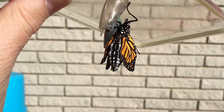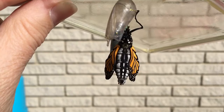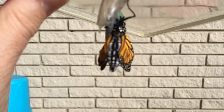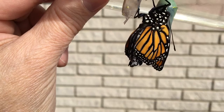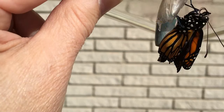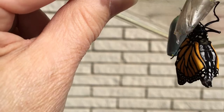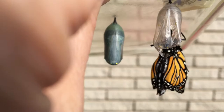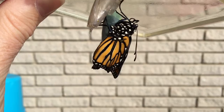This one looks like a boy from what I can tell. I'll know better when it's got the wings full size, but the males have a little pouch or sack on the lower wing that's more visible on the top side of the wing. It looks like a black dot, right on a black vein — it's like the third vein from the bottom of the wing. They kind of wiggle back and forth as you're seeing, and the wings are growing. The abdomen is pretty big still — it'll be long and skinny when he's all done.